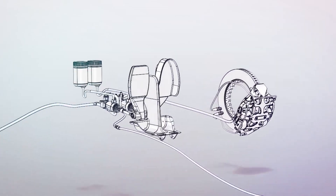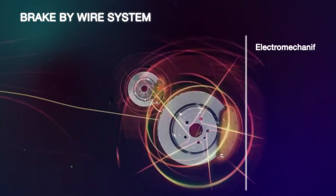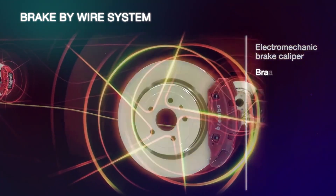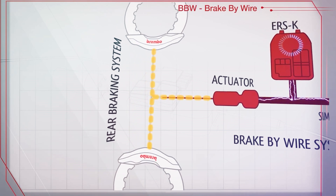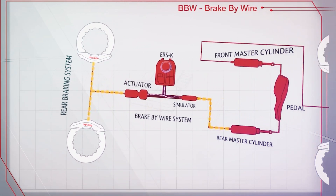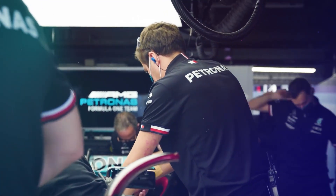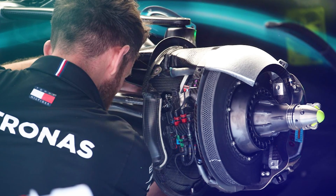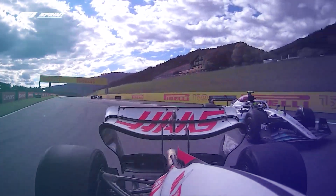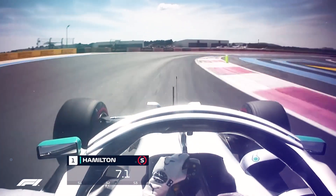Most Formula 1 teams use a combination of disc brakes, brake-by-wire systems, and adjustable brake bias balances. Disc brakes are comprised of two discs attached to the wheel hubs, while the brake-by-wire system is used to control the brake pressure applied to each wheel. Adjustable brake bias balances allow the driver to adjust the amount of pressure applied to either the front or rear brakes in order to optimize braking performance. These brake systems require frequent maintenance and calibration to remain at peak performance on race day, and all of these elements combined are essential for a successful Formula 1 braking system.